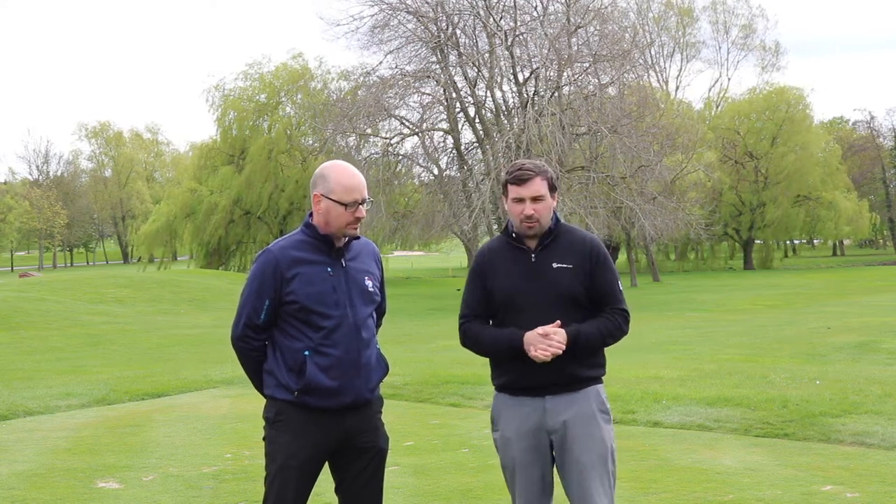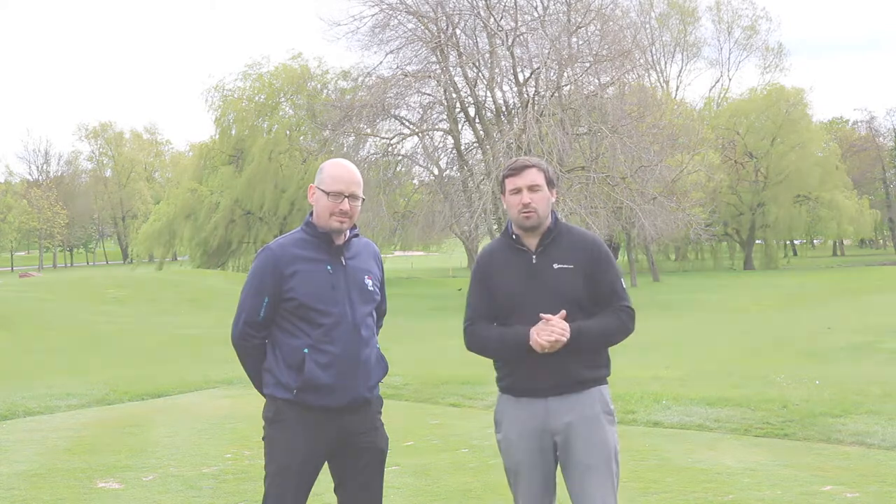Hi guys, Owen Davies here from Goalshape.com. I'm joined by Stuart and we're going to talk about etiquette on the course — what you should and shouldn't be doing as you move around the golf course.